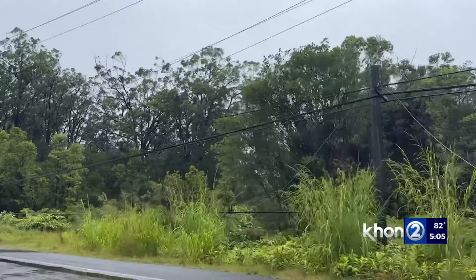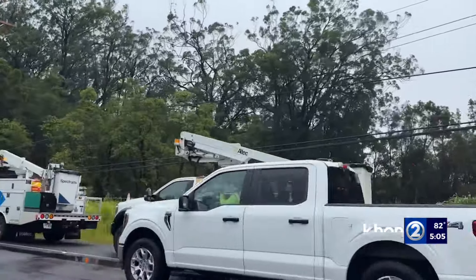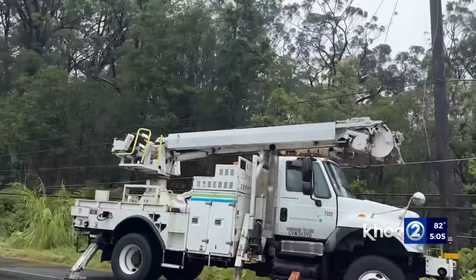As of 2 o'clock Monday afternoon, Hawaiian Electric reported roughly 2,000 customers from Mountain View to Volcano still without power, as crews continue working on lines damaged during the strong winds Saturday night. Many rural communities like Volcano were left in the dark on Sunday, and businesses were eager to open with their generators so residents could come in for supplies.